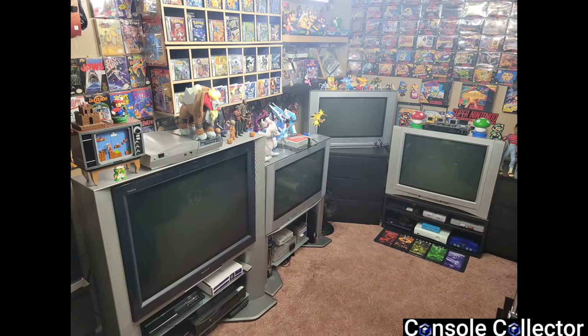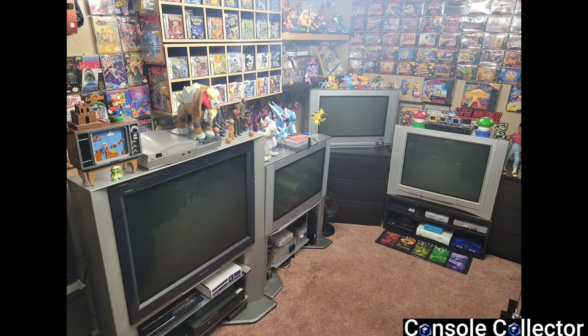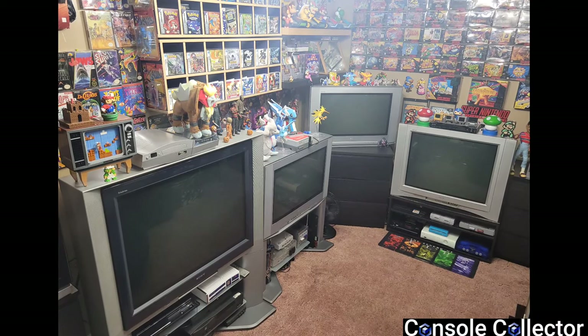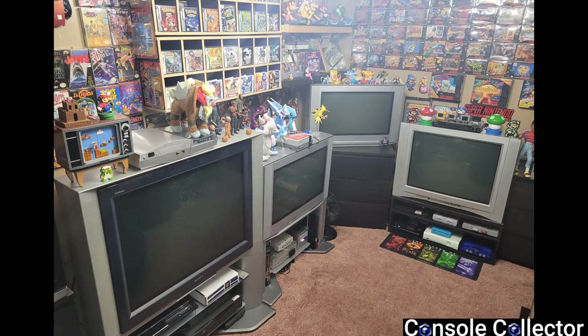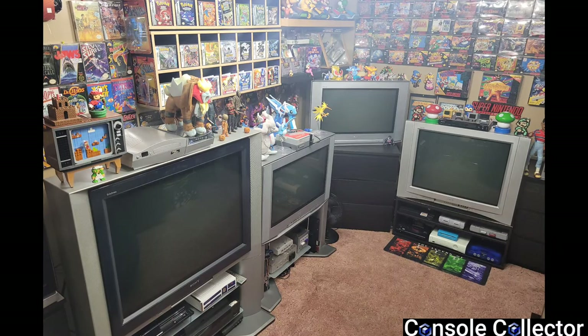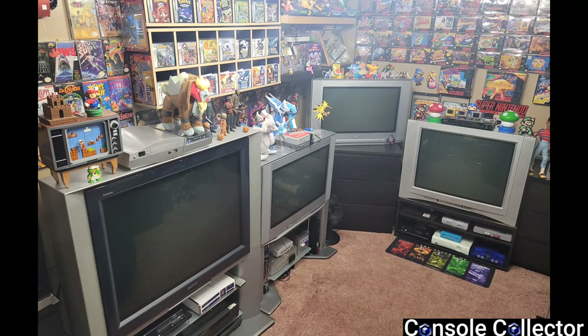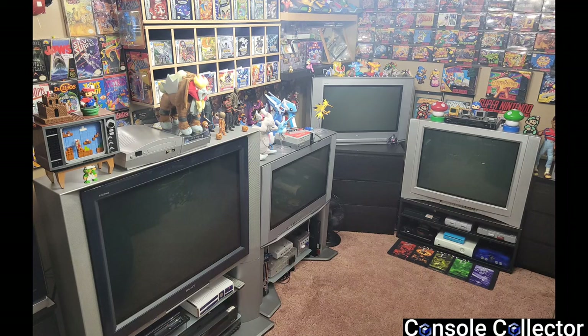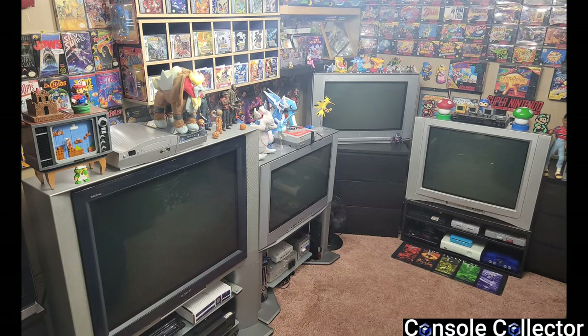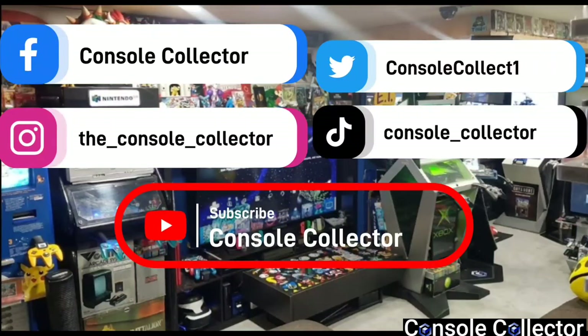Thanks for hanging out and watching the CRT video. Do you guys have a favorite CRT — is it one I have or one I don't have? What do you prefer: CRTs or modern TVs for retro gaming? I've noticed CRT gaming has been growing in popularity and I'm rarely seeing free ones anymore — most people want money for them now. So if you want to get a CRT, now's the time. Once they're gone, they're gone — they're not making them anymore. Get out there and get a nice CRT and enjoy your retro gaming. Be sure to like, comment, subscribe and share. I am the Console Collector — until the next video, happy gaming.